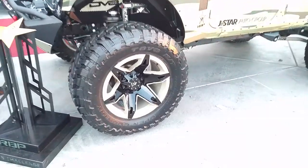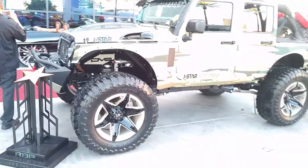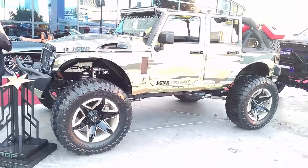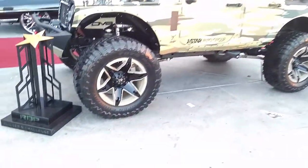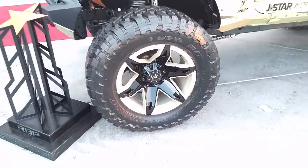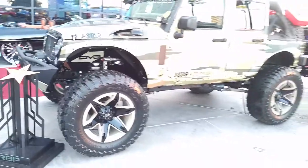Looking at an RBP wheel, 22-inch with the Toyo MT tires. Great looking wheel, nice looking vehicle — everything on there is done really right. I believe this is a 40-inch, so this thing is lifted pretty hard, probably a 6 to 8 inch lift on there to get that to work.